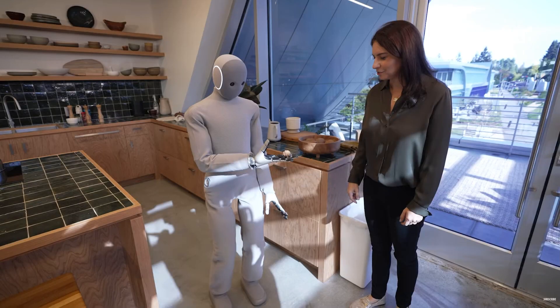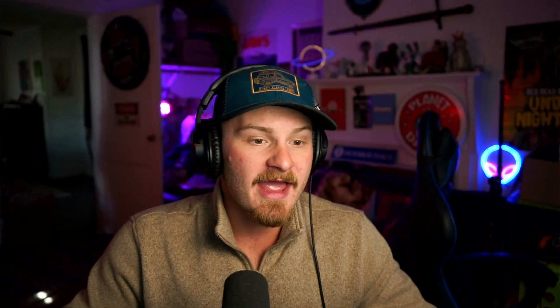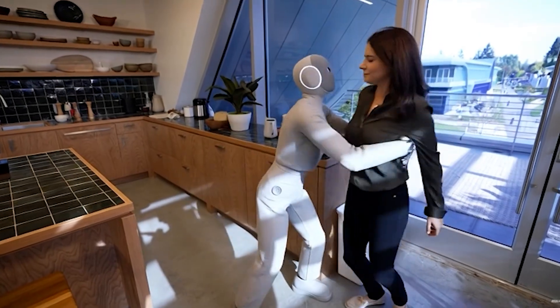God damn! 150 pounds? That woman is probably 150 pounds. He could pick her up and throw her through the glass door and just go ape.